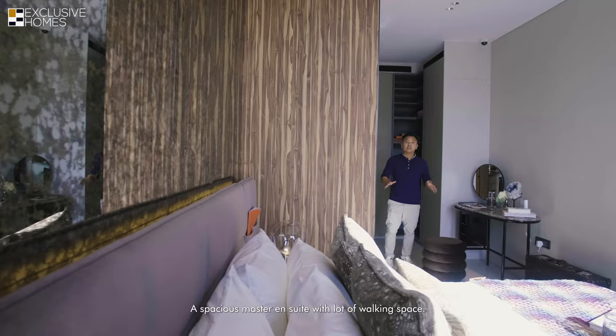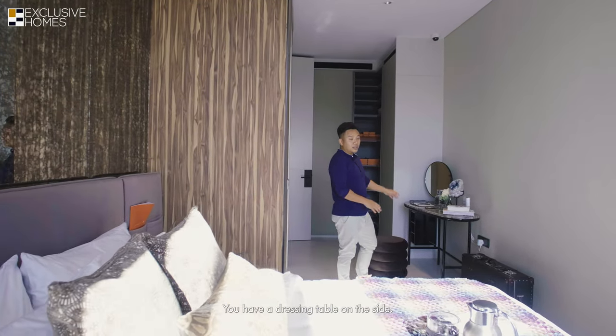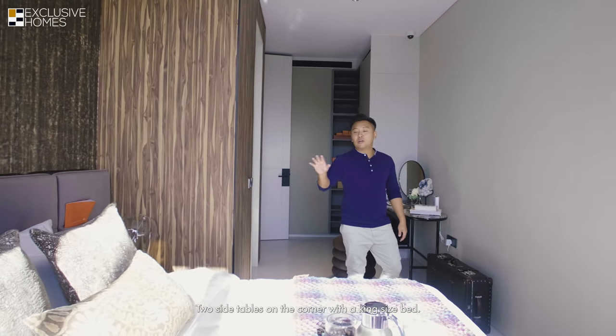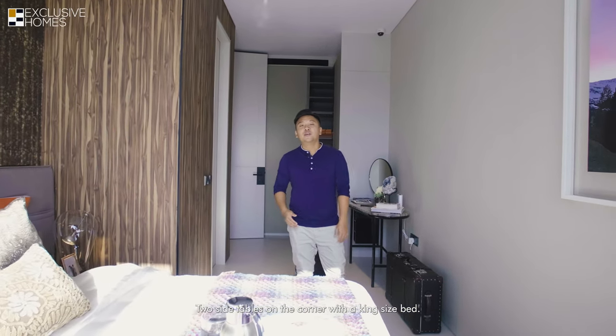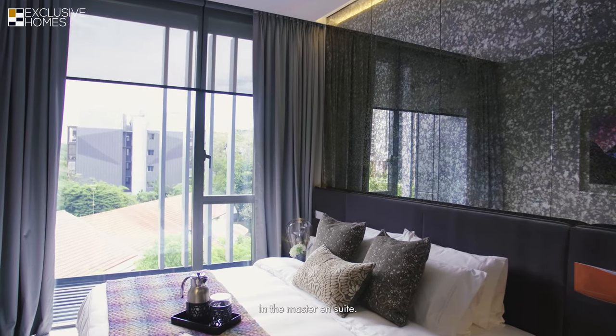The spacious master ensuite has lots of working space, with a dressing table on the side and two side tables at the corner alongside a king-size bed. You also have lots of natural light pouring in through floor-to-ceiling windows in the master ensuite.